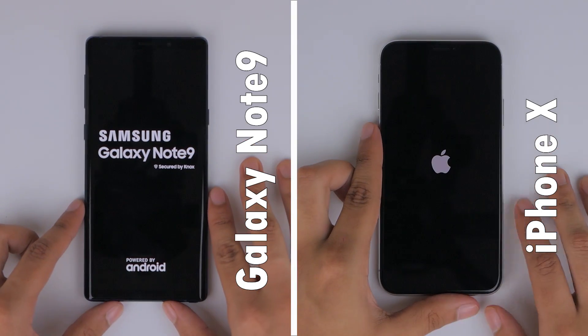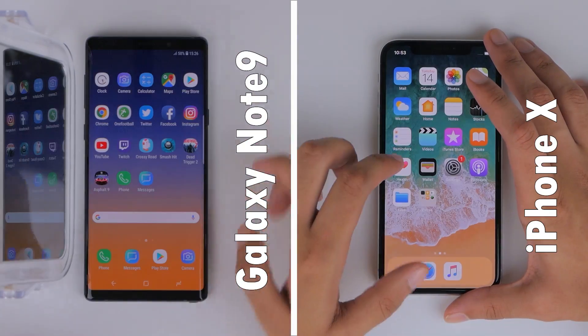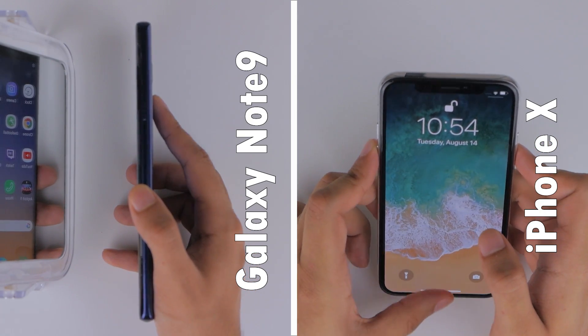We'll start with boot times, where the iPhone X beats the Note 9 by just a very small margin. Next, to check biometric speeds, the Note 9 is faster using its fingerprint scanner than Apple's Face ID, but only by a small margin once again.